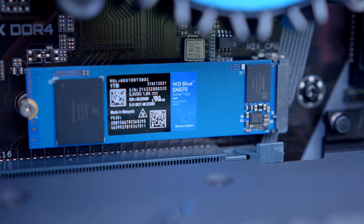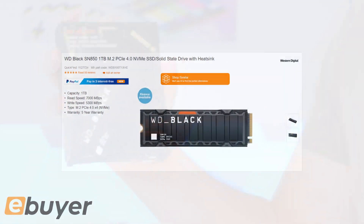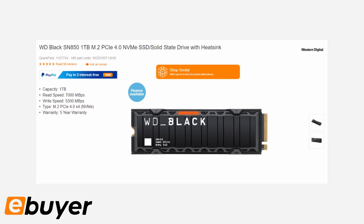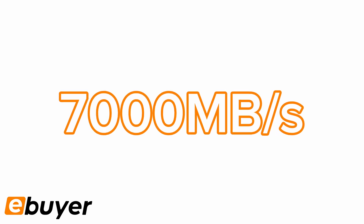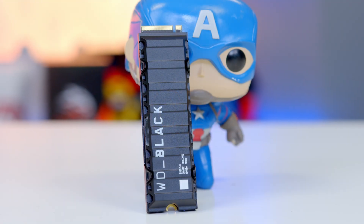But what if you want something a little bit more? You want to go range-topping, you want the best speeds on the market? Well, WD's SN850 is the drive for you. This one terabyte drive is also available in other capacities right up to two and four terabyte derivatives, and has up to 7,000 megabytes per second of read and write speeds — that's twice as fast as the SN570, based on the fact this runs on the Gen 4 architecture and as such has that much more bandwidth.